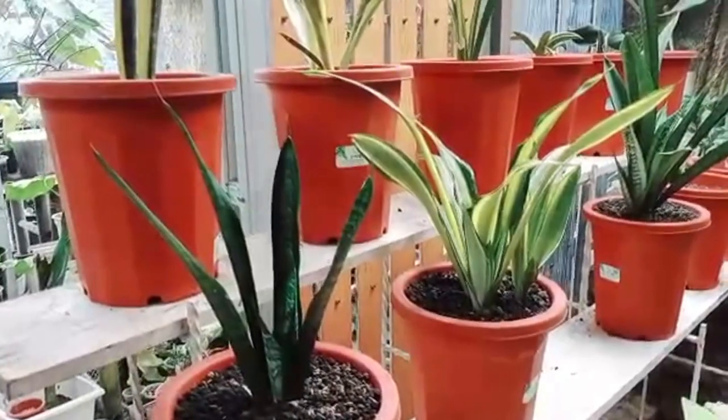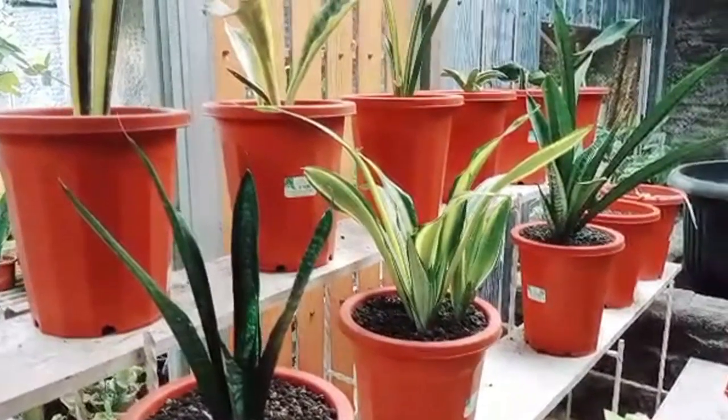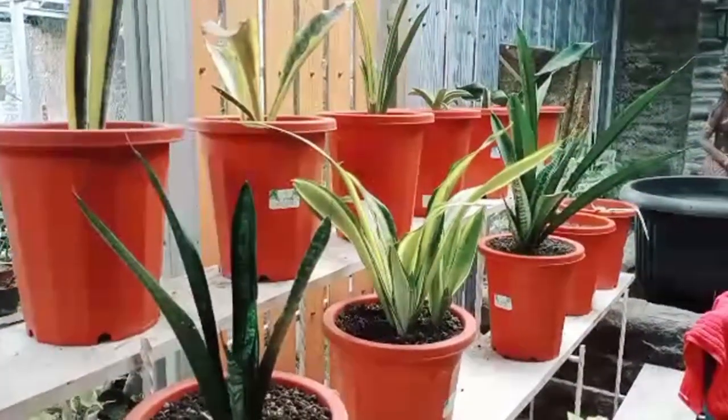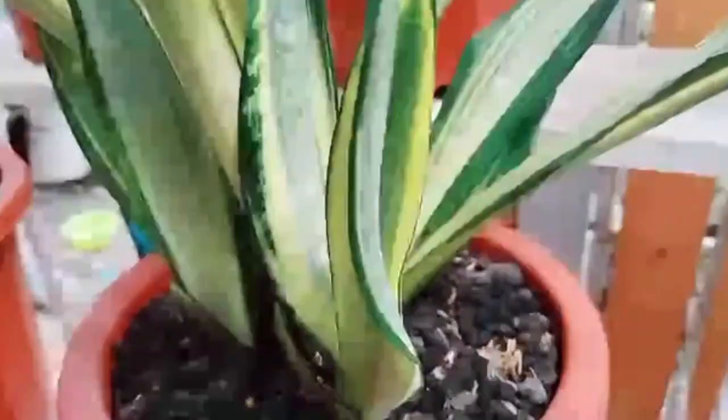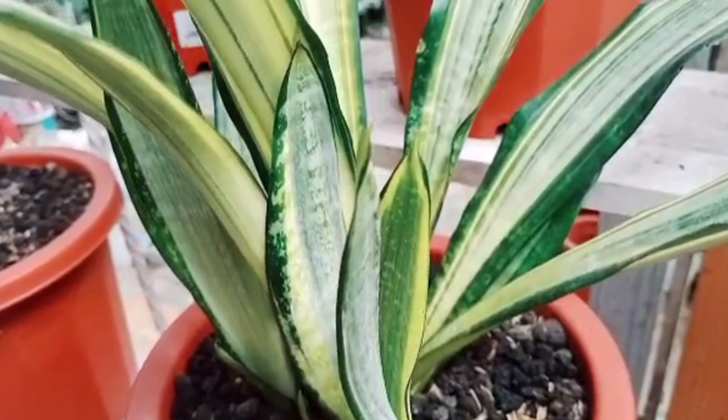Sansevieria, also known as the snake plant or mother-in-law's tongue, is a popular decorative plant worldwide. One of its main advantages is its ability to improve indoor air quality. Here are some detailed insights into the air benefits of Sansevieria plants.